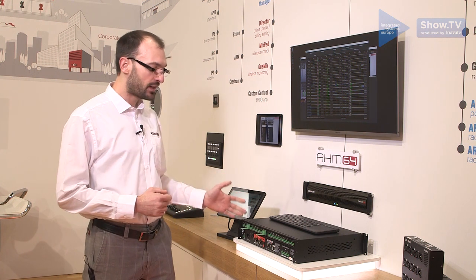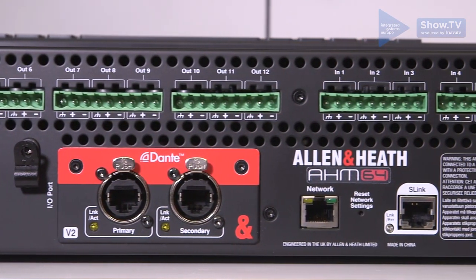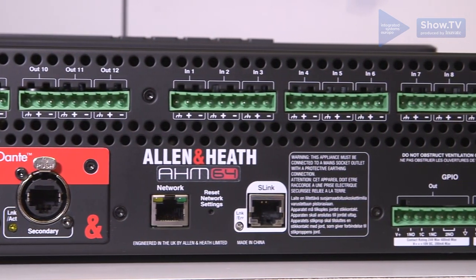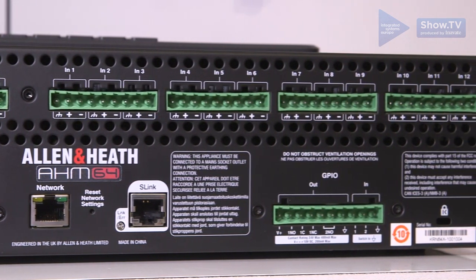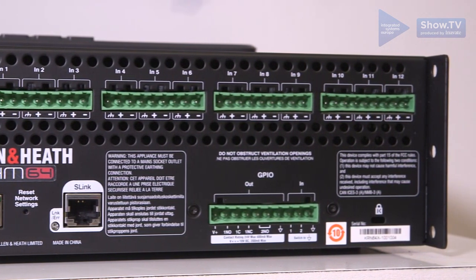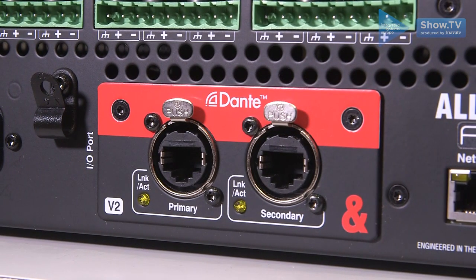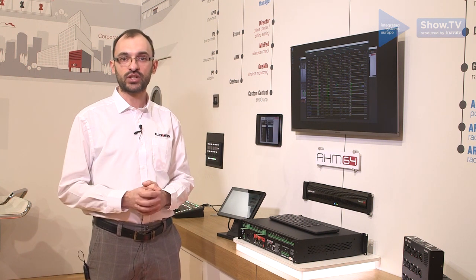On board you'll find 12 analog inputs and 12 analog outputs on Phoenix connectors, and also the S-Link port for audio expansion of up to 128 inputs and outputs through our Everything.io range of modular wall mount or portable audio expanders. There's also an option card available — like Dante, for example — 96 kilohertz, 64 by 64 channels, AES 67 and Dante Domain Manager compatible.